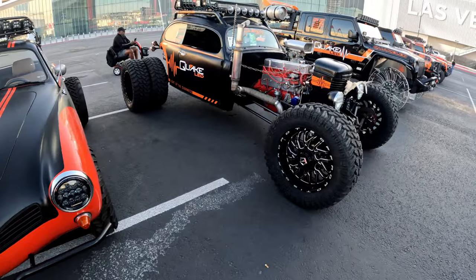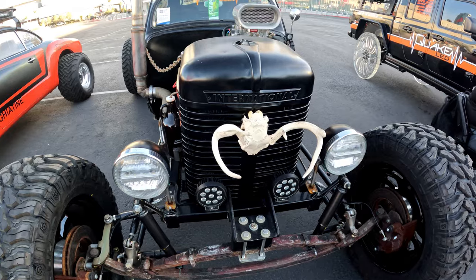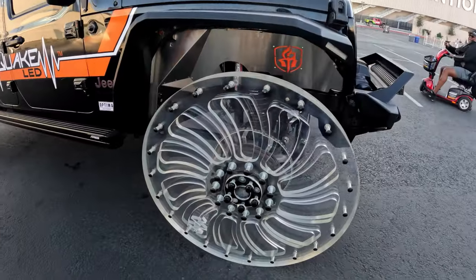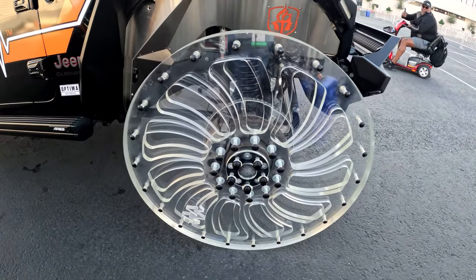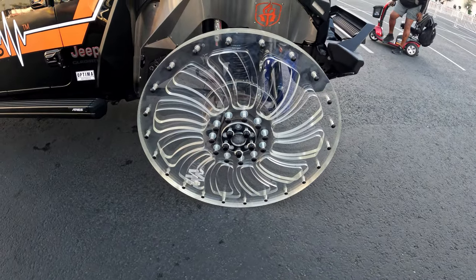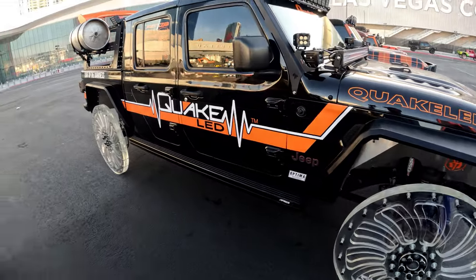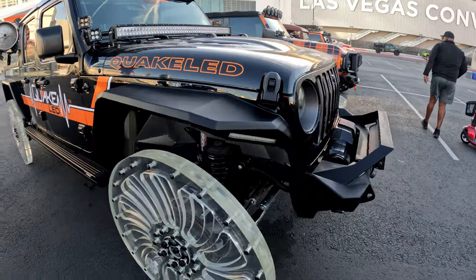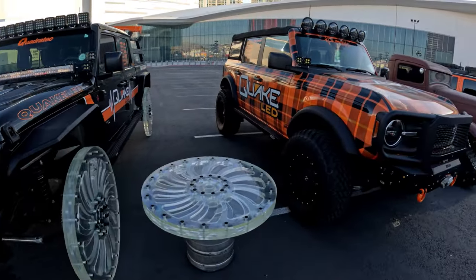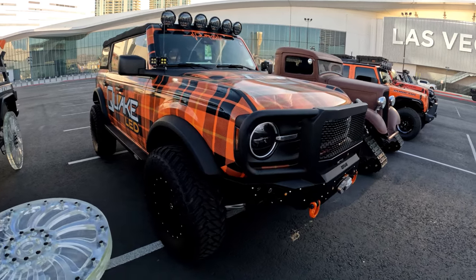Looks like another build sponsored by Quake LEDs — a little Beetle here with an international radiator grill. This one Tyler and I have seen every night going back to the hotel. Check it out — looks like four layers of plexiglass for a wheel, see how thick it is, all bolted together. They have LEDs behind there on the backside of the rotor. Another one by Quake LEDs. There's also a Bronco with kind of an interesting plaid wrap and Bodyguard bumpers.